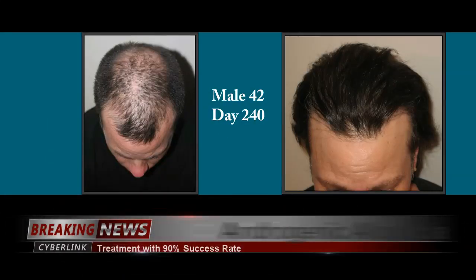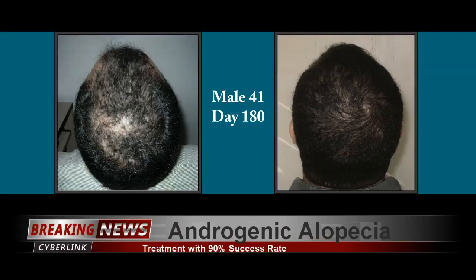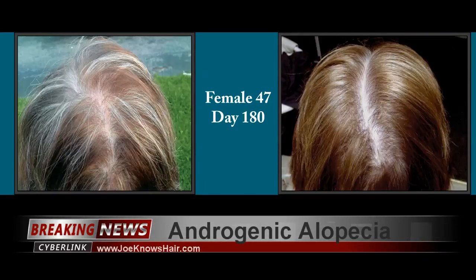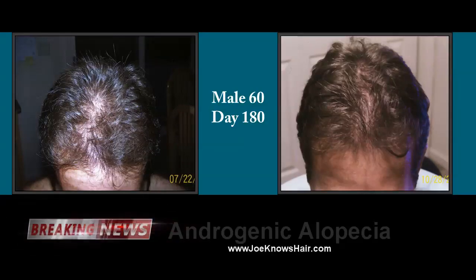This is breaking news of a treatment with a 90% success rate at removing DHT, the medically recognized cause of hair loss in both men and women.